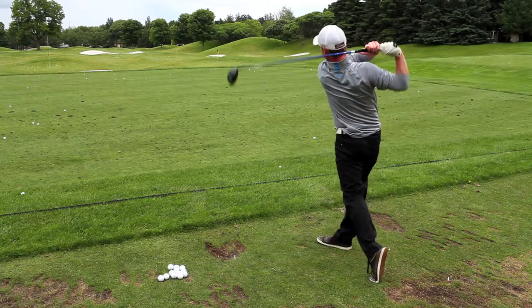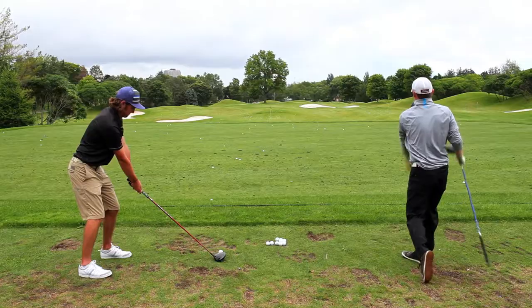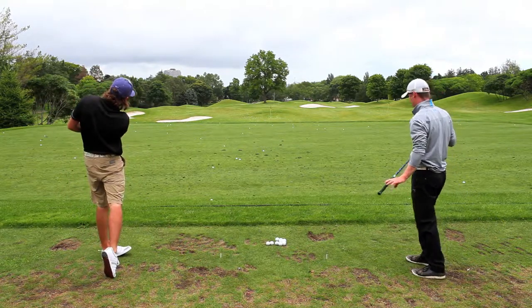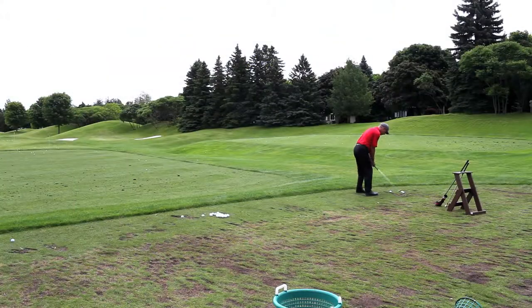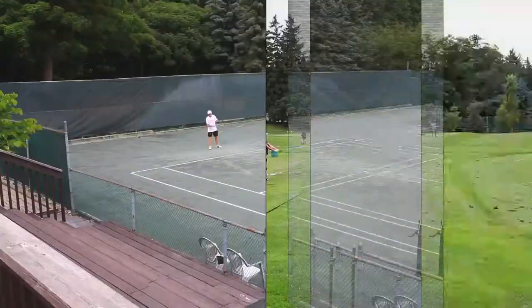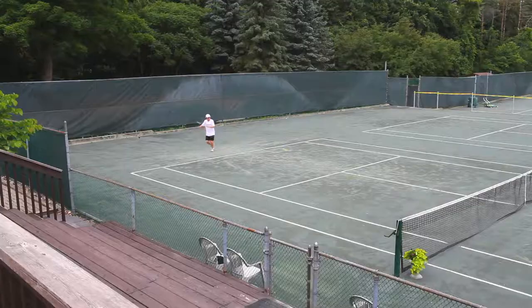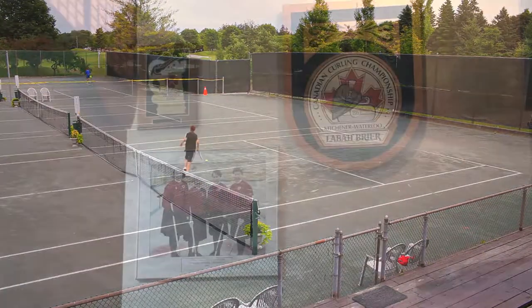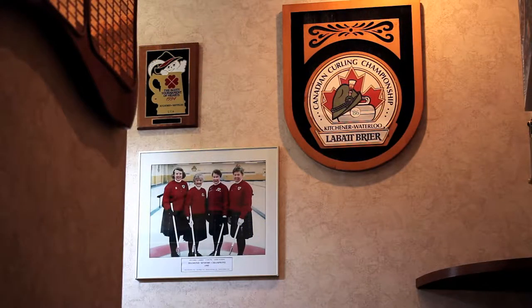While many city clubs have small practice areas due to land restrictions, Westmount offers a full range where you can work out your driver kinks before teeing it up. There's also a short game facility and an extensive staff of PGA of Canada professionals to help you out with your game. In addition to its top-tier golf course, Westmount has four tennis courts and a six-sheet curling rink, making it the perfect all-season country club.